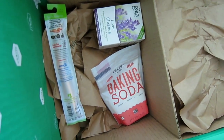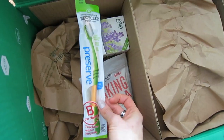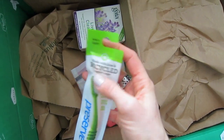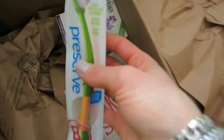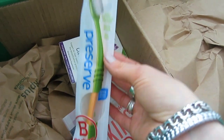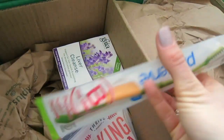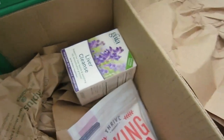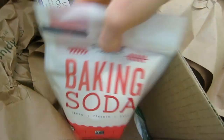The first item you see here is the Preserve toothbrush, which is one of my favorites. I always order it in soft, because dentists have always told me you don't really need to be too harsh on your gums — using firm or extra firm brushes isn't necessary. The color is always a surprise, so this is it.